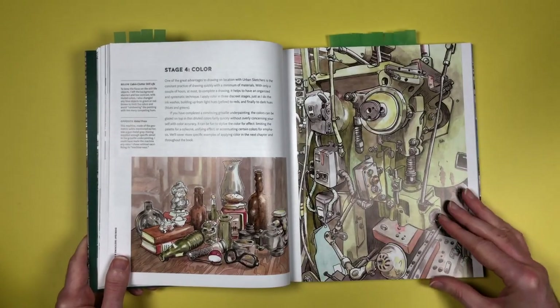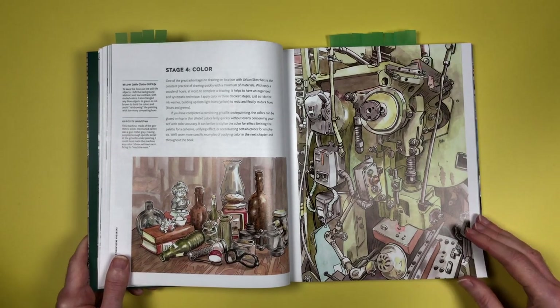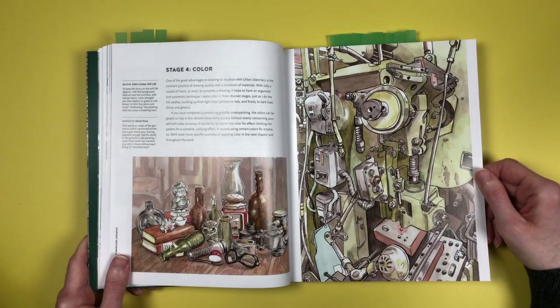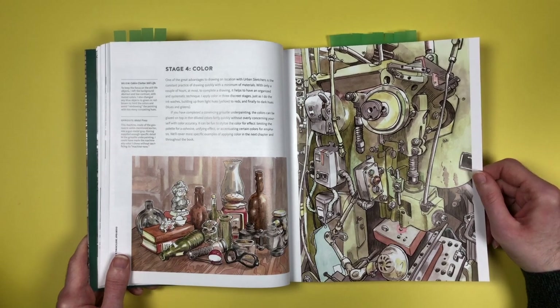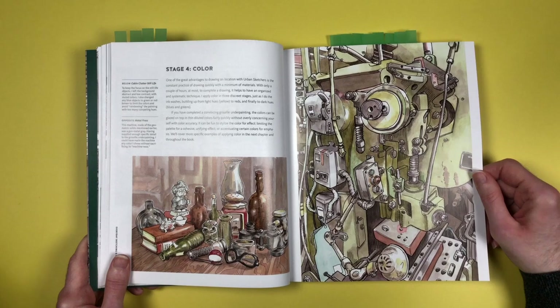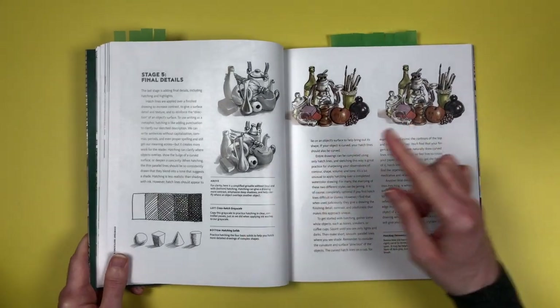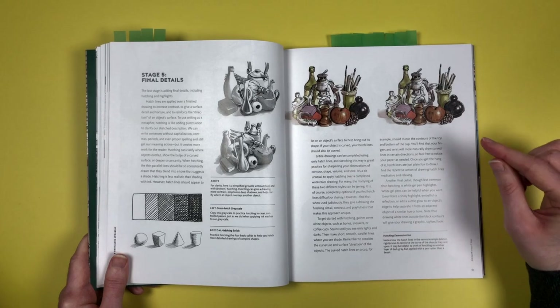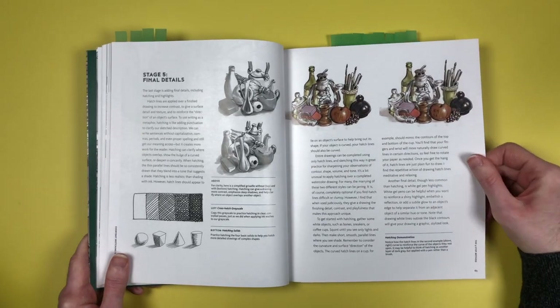Once he's done his ink stage, he goes over it in watercolor. He just picked a random spot in some industrial location and drew all the buttons, bolts, and everything else he saw in front of him — it's just mind-boggling, where do you even start? His last stage for each image is hatching — short dashed lines added to create extra shading and contrast.